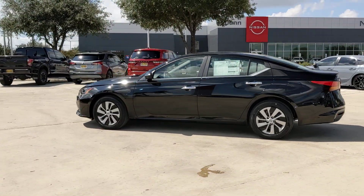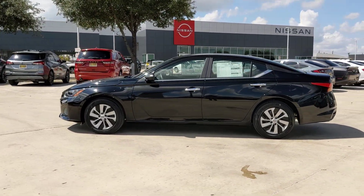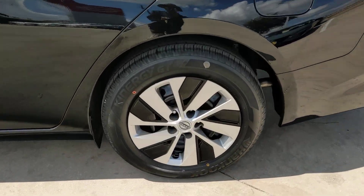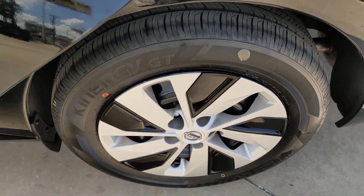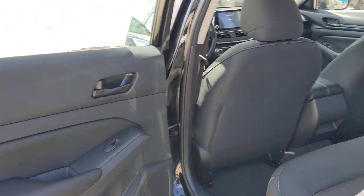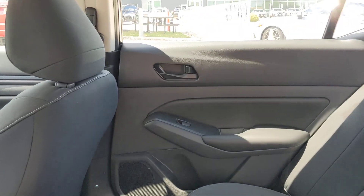These are just some of the great options this vehicle comes with: Intelligent Auto On-Off High Beams, Pre-Collision System, Lane Departure Warning, Keyless Entry, Backup Camera, Remote Engine Start, Keyless Start, Satellite Radio, Bluetooth Connection, Steering Wheel Audio Controls.